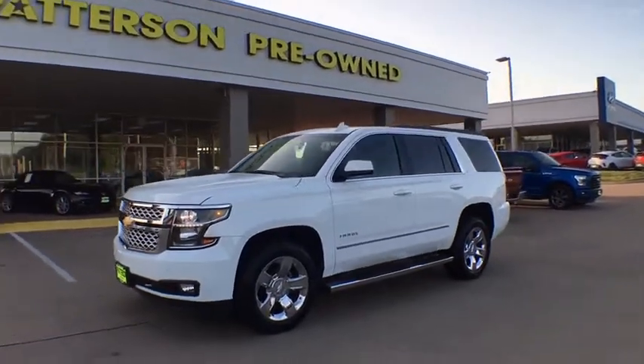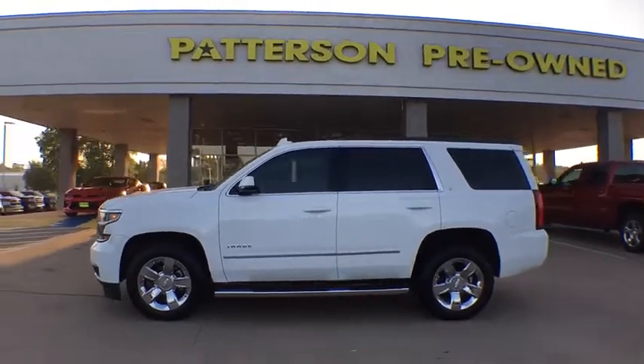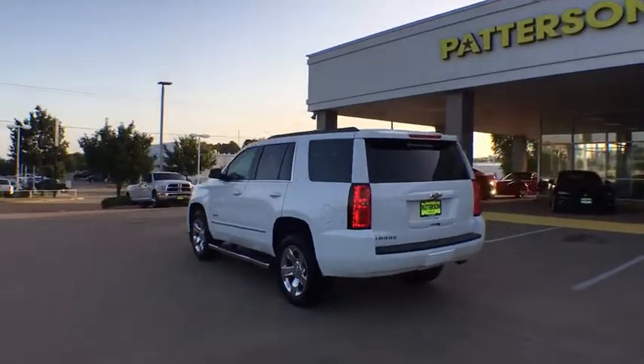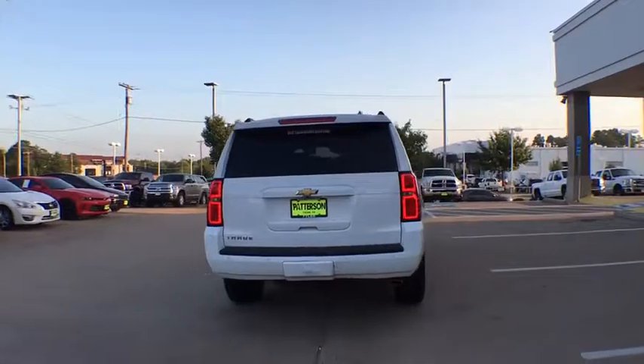Make a great choice today with the 2016 Chevrolet Tahoe. Tahoe has been the best-selling sports utility vehicle, accounting annually for more than 25% of all full-size SUV registrations in the United States. This vehicle has less than 50,000 miles.